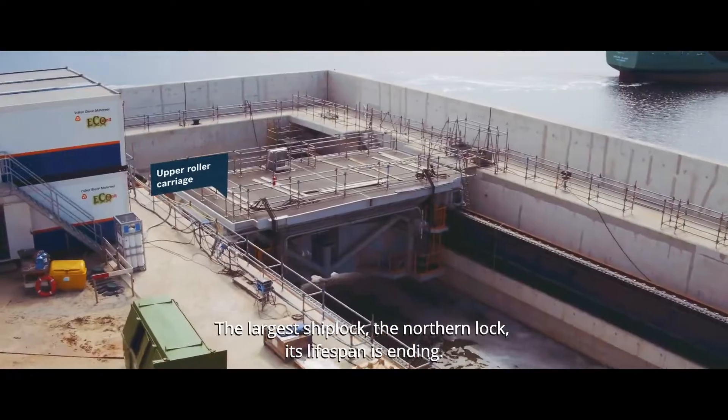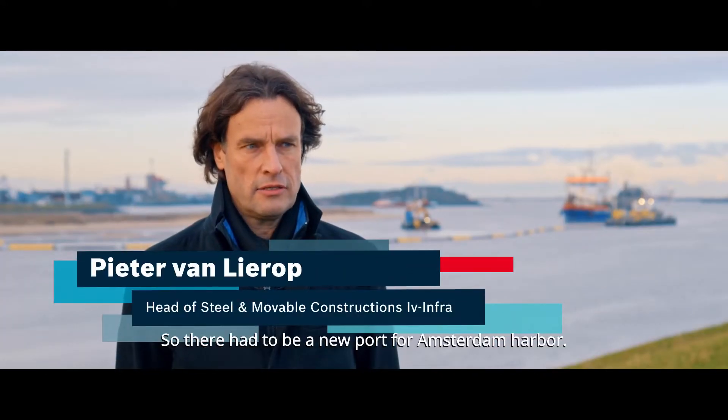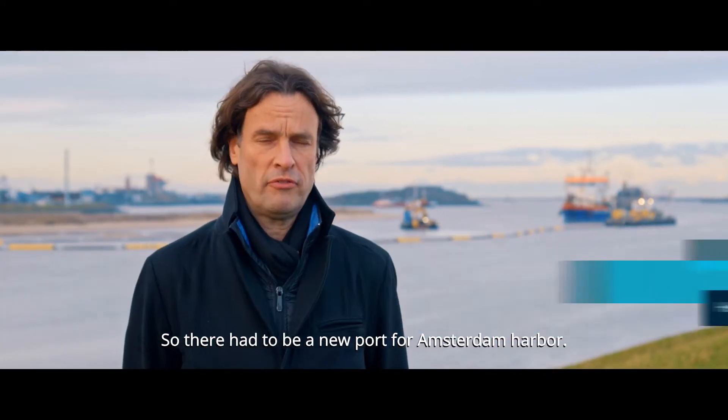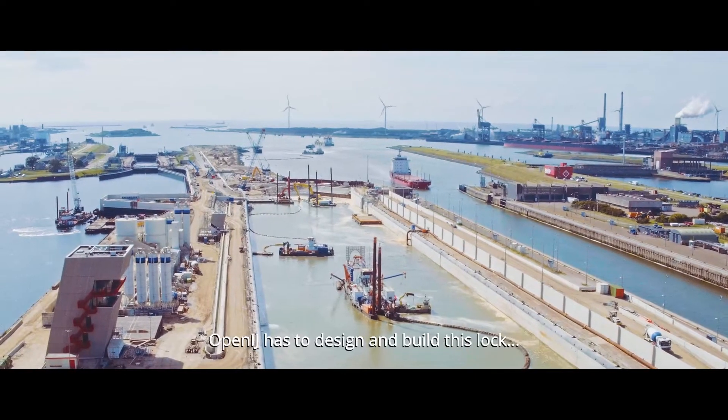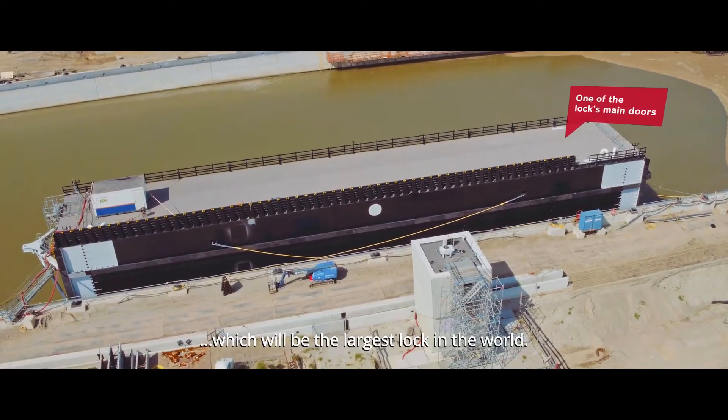The largest ship lock, the northern lock, its lifespan is ending and so there had to be a new port for Amsterdam Harbor. OpenA has to design and build this lock, which will be the largest lock in the world.